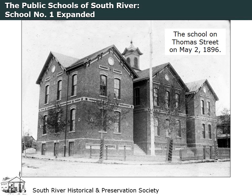This image was taken within months of the completion of the second addition to the school. Since it was the only public school in South River at the time, it included all grades. Beginning in the 1890s, high school level classes were taught, but it wasn't until the 1908–1909 school year that the school received state approval as a four-year high school.